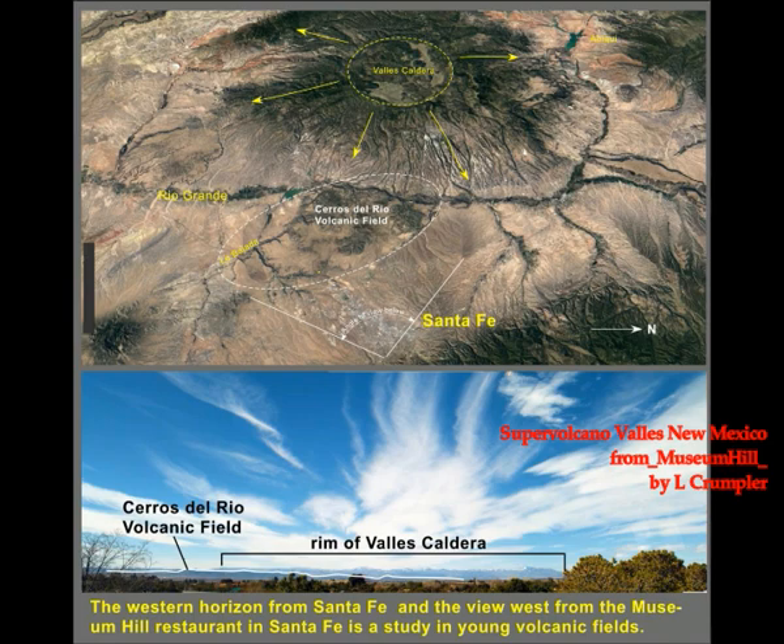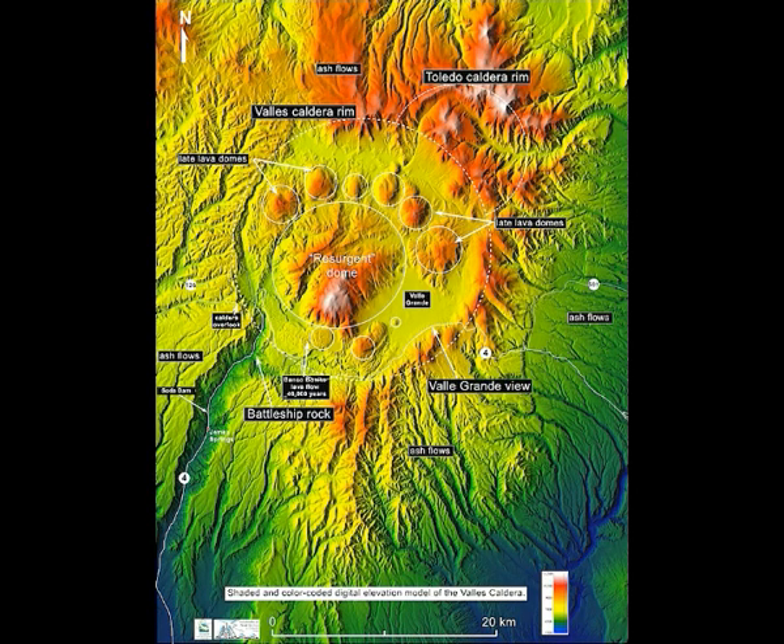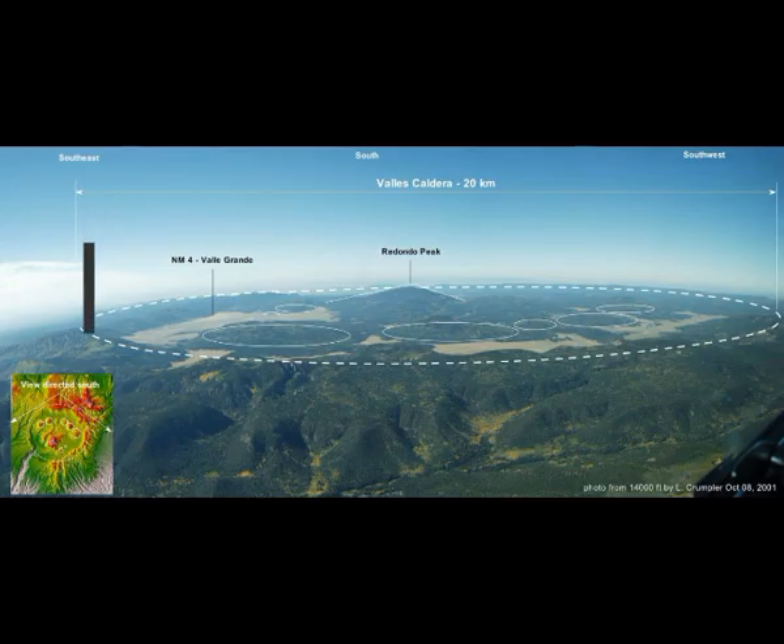Hydrothermal activity in Valles Caldera — although younger and metamorphically better developed than Yellowstone, hydrothermal activity in Valles Caldera is limited, due in part to the relatively drier environment relative to Yellowstone. Numerical models of heat transfer by fluid convection show that unless continued magma injections occur, the thermal system will decline. The Valles Caldera has been cooling for about 1.1 million years since the caldera formation eruption and about 500,000 years since the last rhyolite dome eruption inside the caldera.